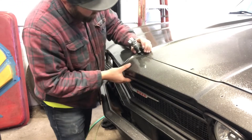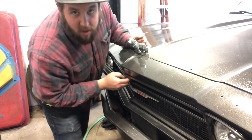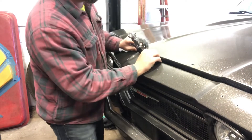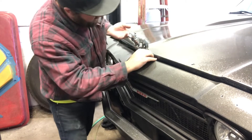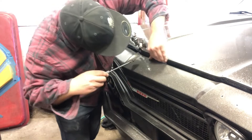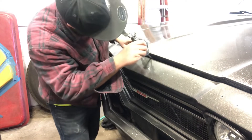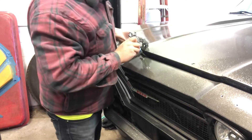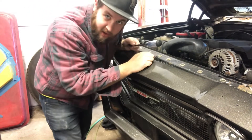Let's see if I can even get this hood open this time. She sticks a bit. The hood is so unaligned it doesn't want to open. She's finally open.